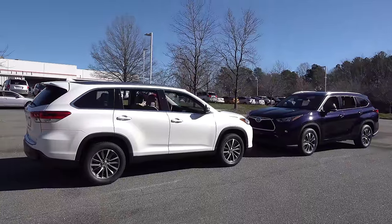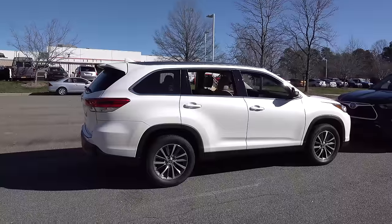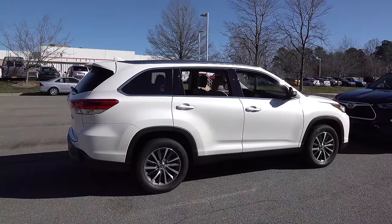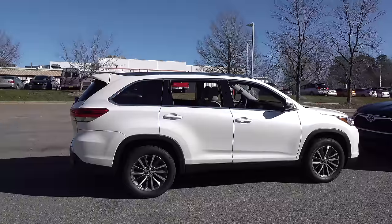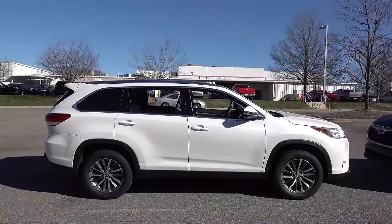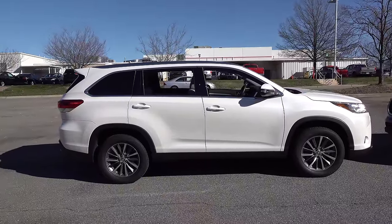I know you're all excited to see the 2020, but we do have to see where we've been. Let's take a look at this XLE in Blizzard Pearl — it's a pre-owned one. We've sold so many new ones. The XLE new ones are out, so this is a great basis for comparison. People love the previous generation, the 2018, the 2019. They look great, they're smooth, quiet, and comfortable. You can see the wheel design there.